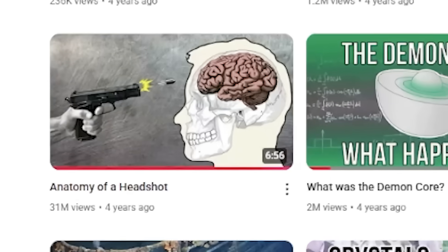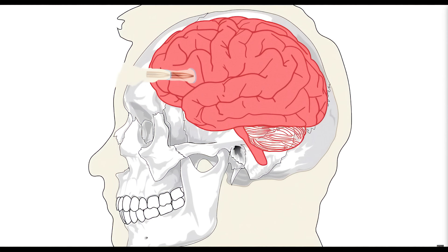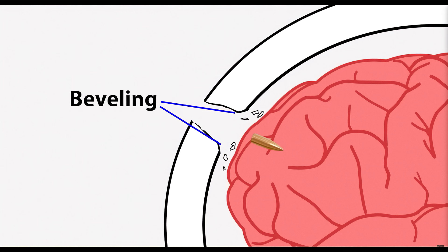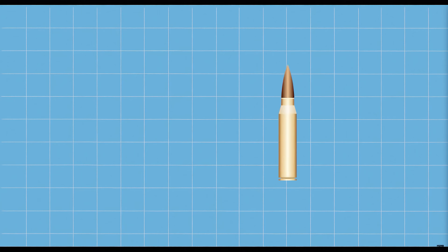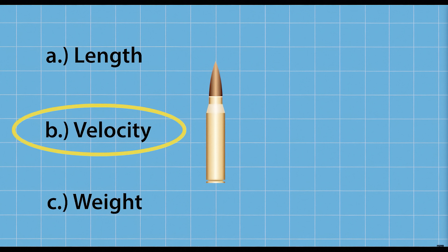Four years ago, I made a video called Anatomy of a Headshot. I explained the intricate physics of a headshot, like the skull fracturing from the shockwave and beveled bone being launched into the brain. One point I made very clear is that when it comes to the lethality and effectiveness of a bullet, velocity plays a bigger part than mass.